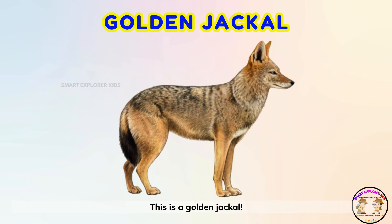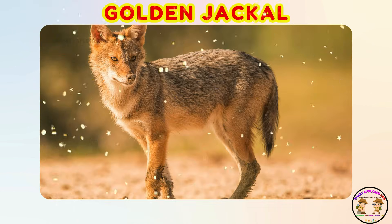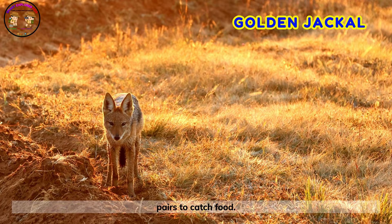This is a golden jackal! Golden jackals are clever hunters. They often work in pairs to catch food.